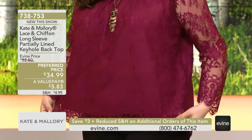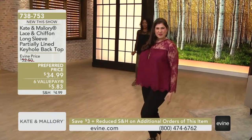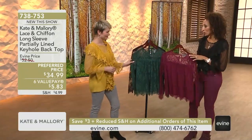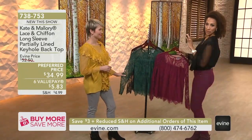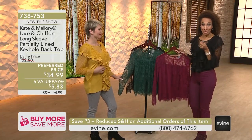738753 is your number. We have it in a berry, a black, and then an evergreen. This is so perfect, Sarah, if you really want to take it — because our top value is in lace, but the back of it and the sides are really soft knit.